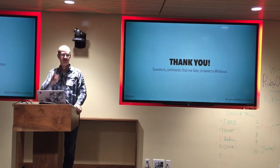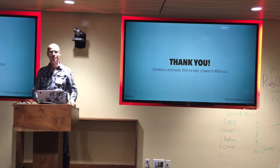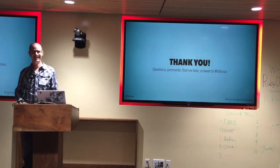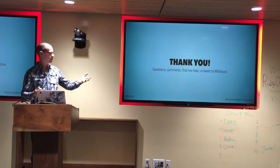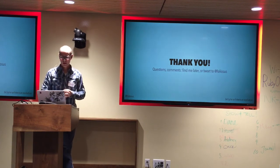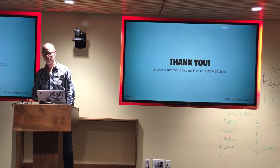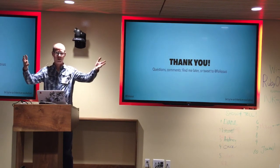Any other questions? There's a bit.ly link in the bottom right-hand corner — that's the slides on Speaker Deck. Thank you all. If you have questions, tweet at me or talk to me. I'll see you here next month.